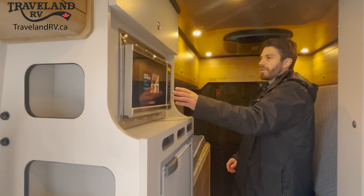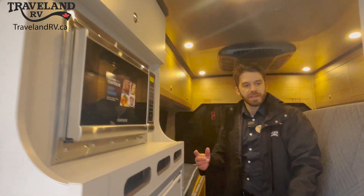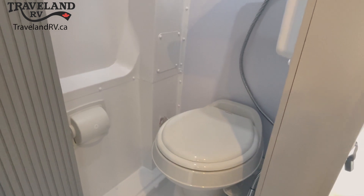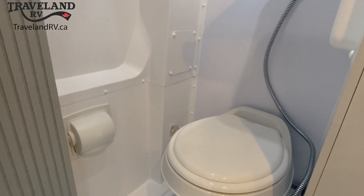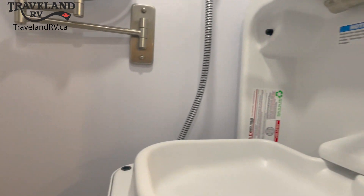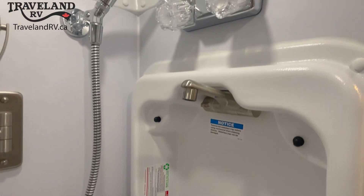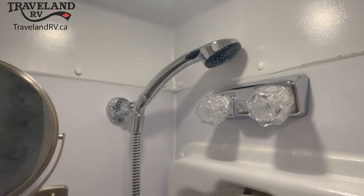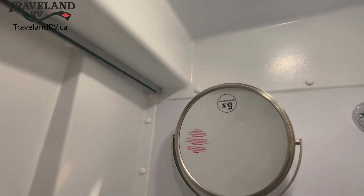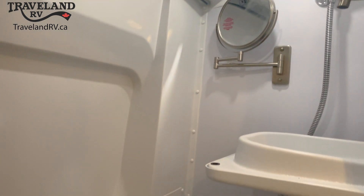Above the fridge, we've got the microwave as well as some more storage. Let's come around here and take a look at the bathroom. So let's talk about this wet bath — you've got a foot flush toilet, and there is actually another sink inside of this wet bath. You don't have to brush your teeth in the kitchen sink; you've got this fold down sink that Airstream's put into this wet bath. For height, you're looking at about 5'11 inside of here. The interior of the coach is about 6'2, so lots of space and lots of functionality in this wet bath.